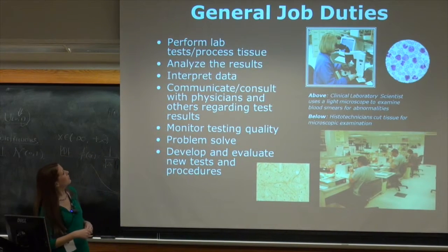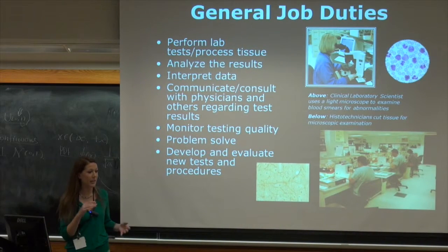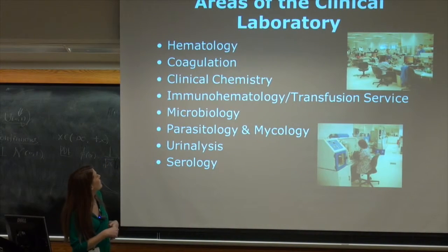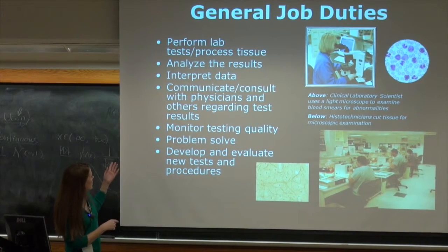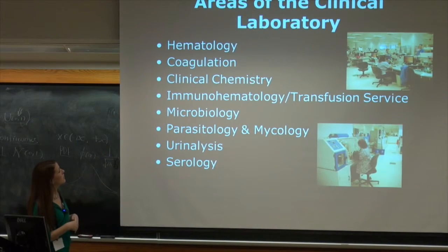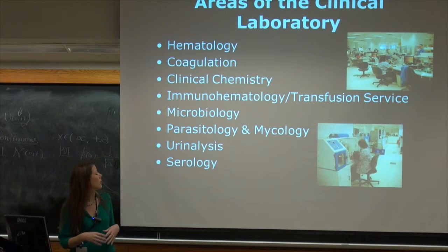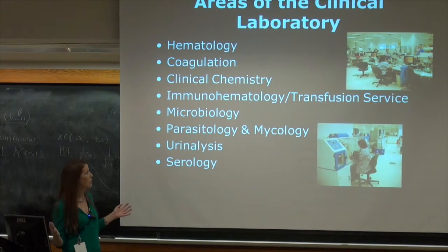A couple of general job duties: we perform lab tests in chemistry, microbiology, and hematology — the blood specimens — among all these different departments. Skipping over into the areas of laboratories: cytology is a very specific form of the laboratory, dealing a lot with the cell and cell morphology. Clinical laboratory scientists is a broader field.